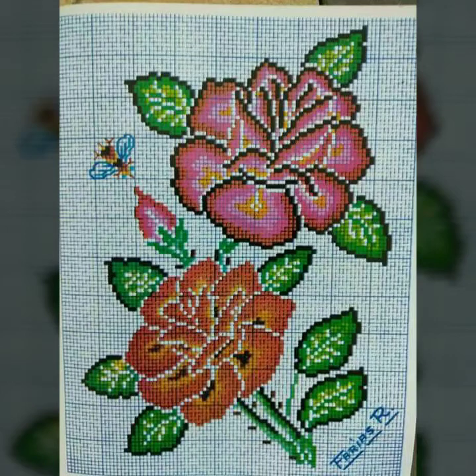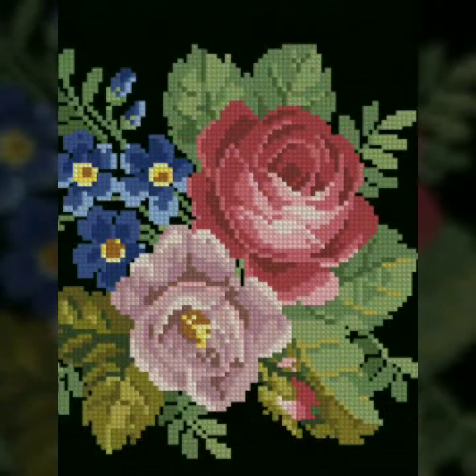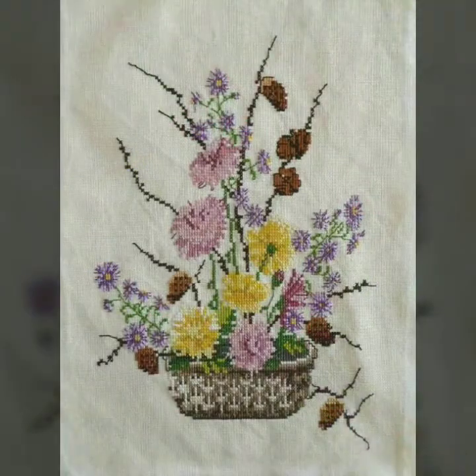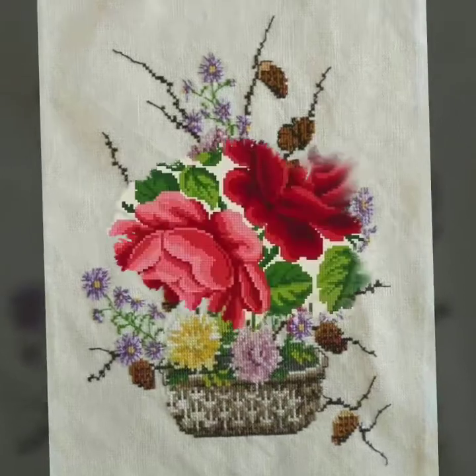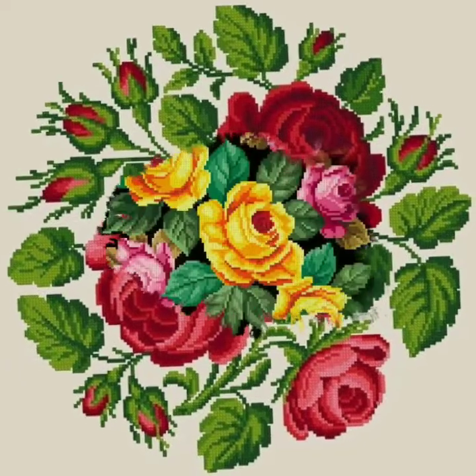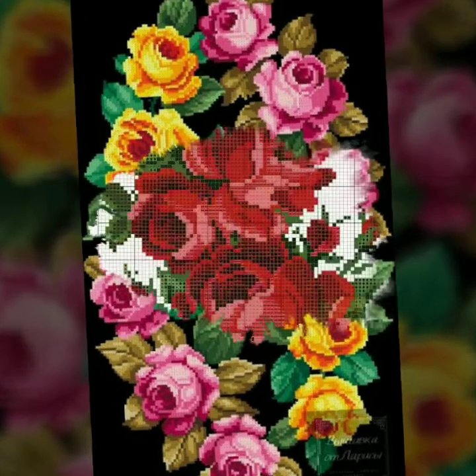Hello everyone, welcome back to my YouTube channel! Here is another very outstanding, beautiful new cross stitch flowers pattern and flower punches ideas — new design ideas for women.